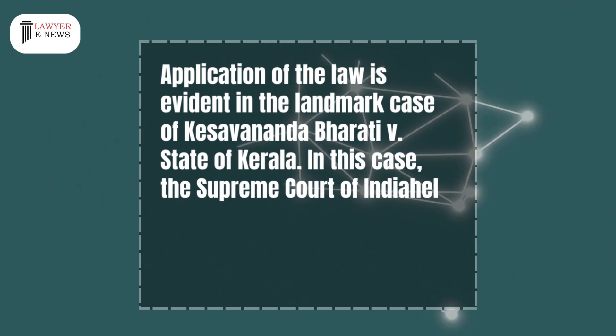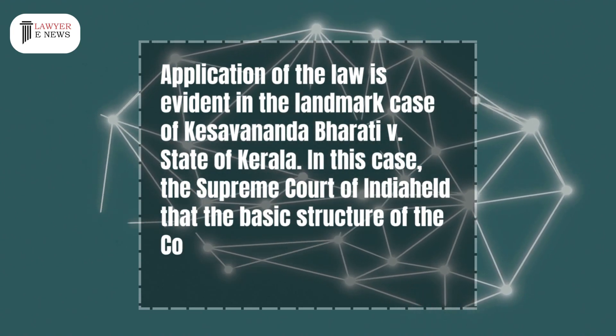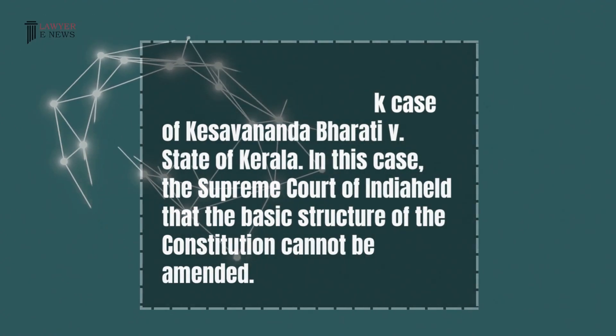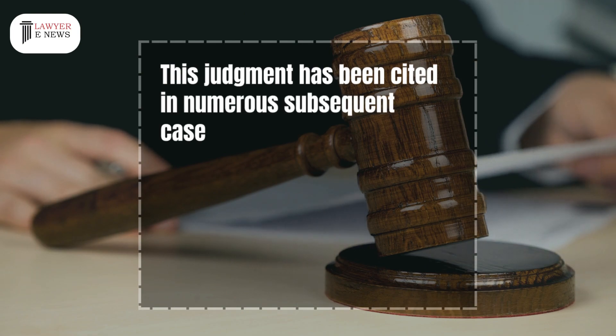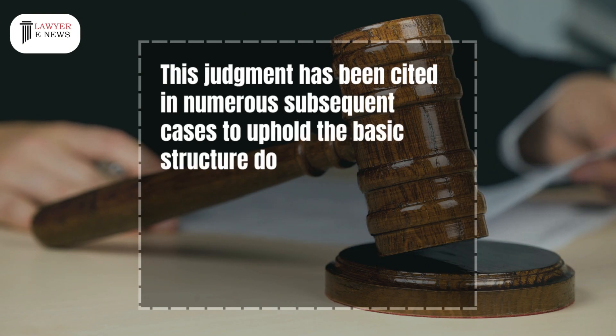In this case, the Supreme Court of India held that the basic structure of the constitution cannot be amended. This judgment has been cited in numerous subsequent cases to uphold the basic structure doctrine.